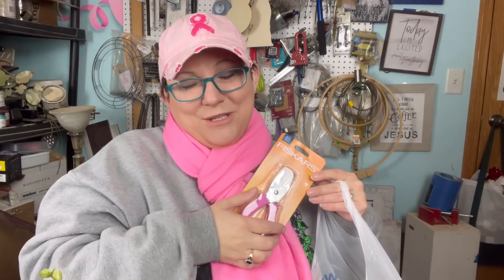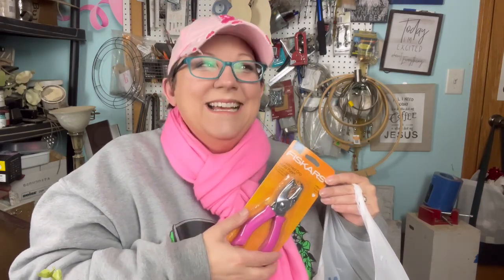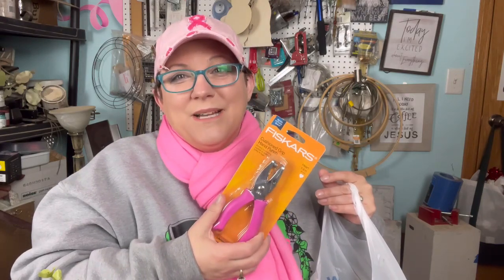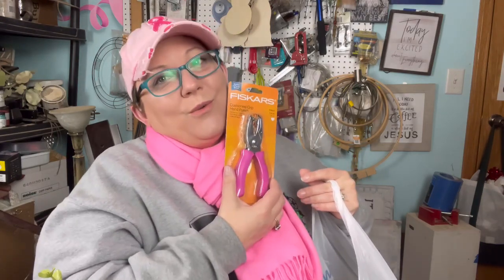They had Fiskars hole punches, so $2.99 for this one. The reason I bought it is it's heart-shaped. When I do my heart tags for the sweetheart sale next month, they're going to have heart holes holding them on too.